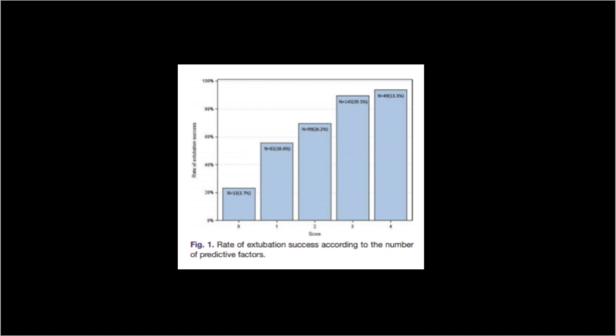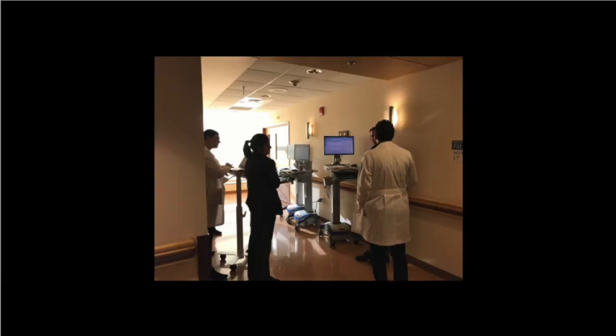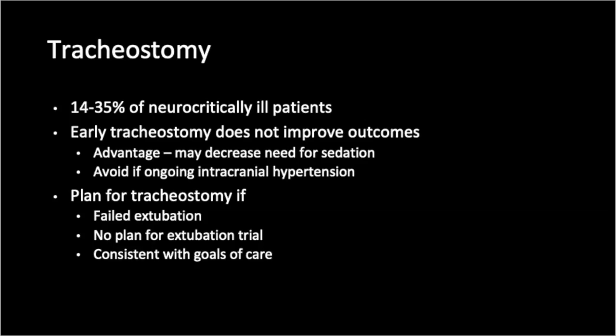Patients who failed extubation were older and had higher SAPS II scores on admission. While both groups had a median GCS of 11 at the time of extubation, those who failed extubation did not universally have spontaneous eye-opening or the ability to follow commands like those who were successfully extubated. These factors can provide some reassurance that your patient is likely to have a successful extubation attempt. However, keep in mind that over one-fifth of patients without any of these characteristics still extubated successfully, and over half of patients with only one of these characteristics extubated successfully.